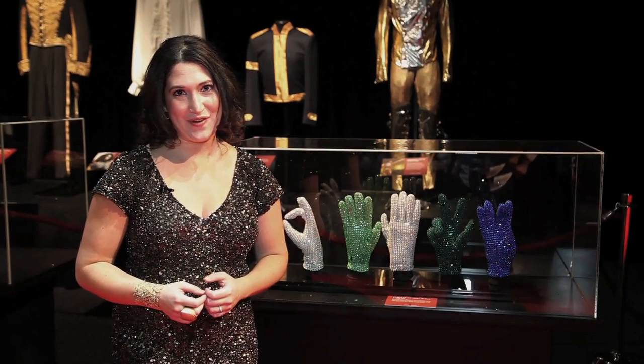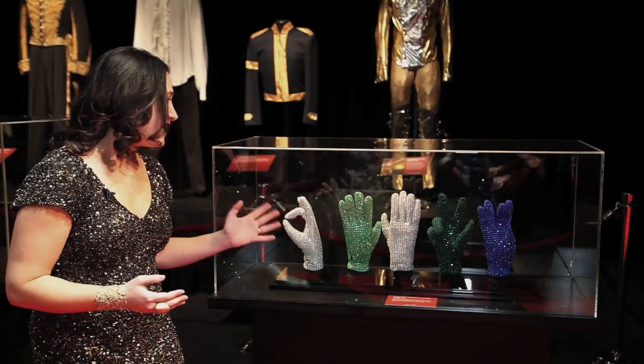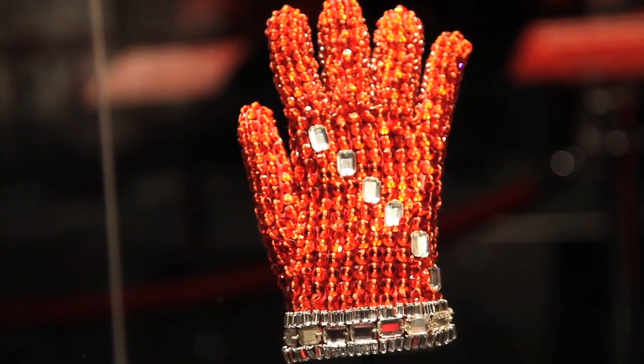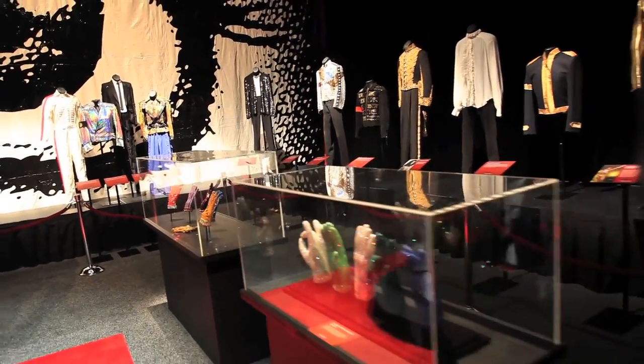And of course, no walk through Michael Jackson history would be complete without looking at some of the iconic gloves. Here next to me we have five identical crystal gloves from Michael Jackson's original collection. They play out a lot in the Michael Jackson Immortal World Tour show, and by fans rocking the gloves everywhere through Michael Jackson FanFest.